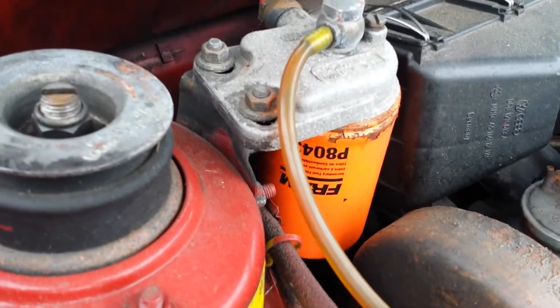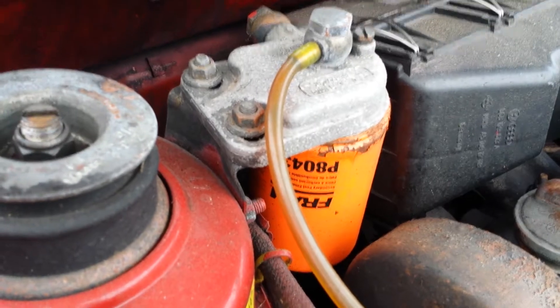This is the fuel separator — water separator. That car was really nice. Wow, the flows are really easy to get to there.